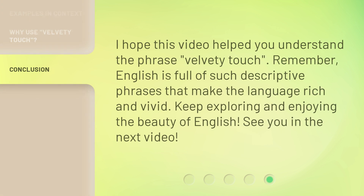I hope this video helped you understand the phrase 'velvety touch.' Remember, English is full of such descriptive phrases that make the language rich and vivid. Keep exploring and enjoying the beauty of English. See you in the next video.